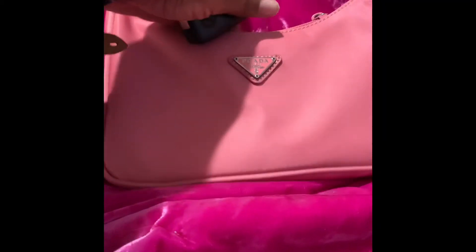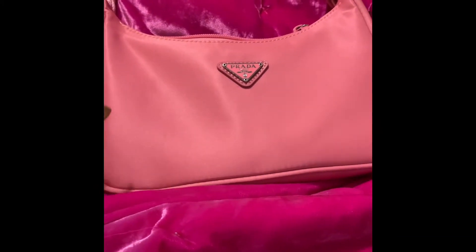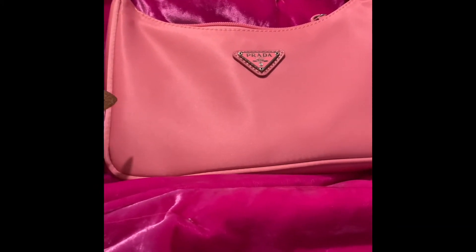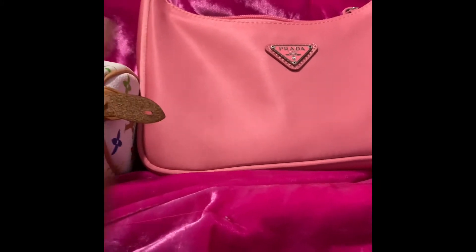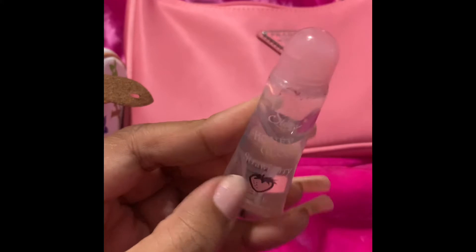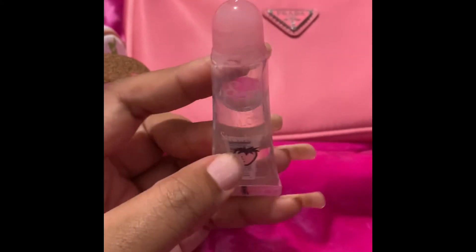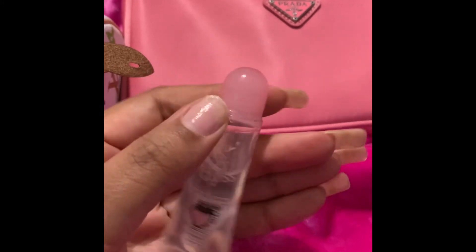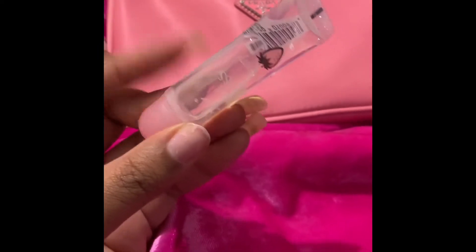Next thing is my card key — that goes in there. What else is in here? This is some lip balm that I never really use, but it looks cute. It reminds me of when I was a little kid and I would just get lip gloss just to see what the scent tastes like. But I barely use this.